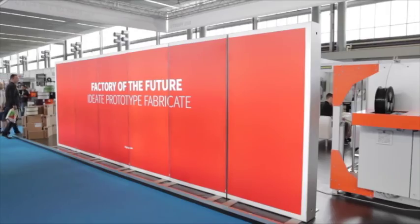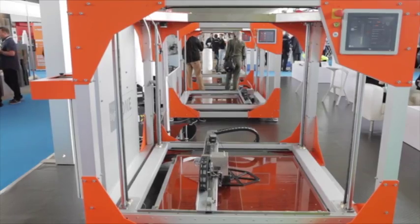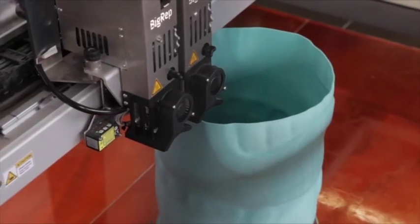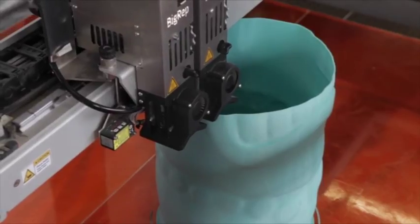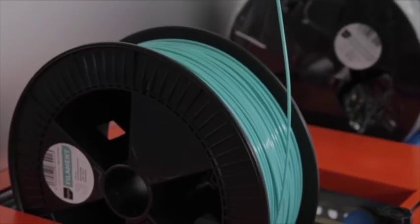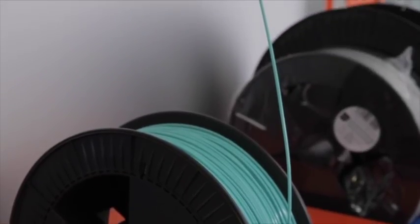What Big Rep is doing here in Amsterdam is showing the first steps of the factory of the future. We brought three printers with different setups. One printer is clearly for high throughput — a two-millimeter nozzle printing almost 10 kilograms a day. The object is created much faster, but you're losing resolution and the layers will be thicker. This is one setup for easy and fast printing.